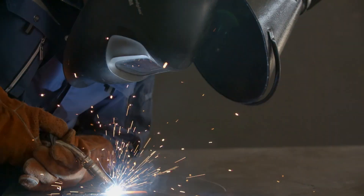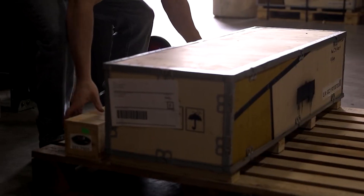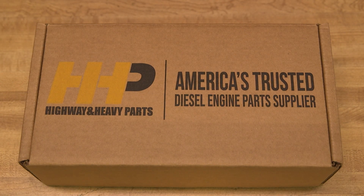Don't make the mistake of welding your head only to see the same failure down the road. Get a quality cylinder head from America's trusted diesel engine parts supplier.